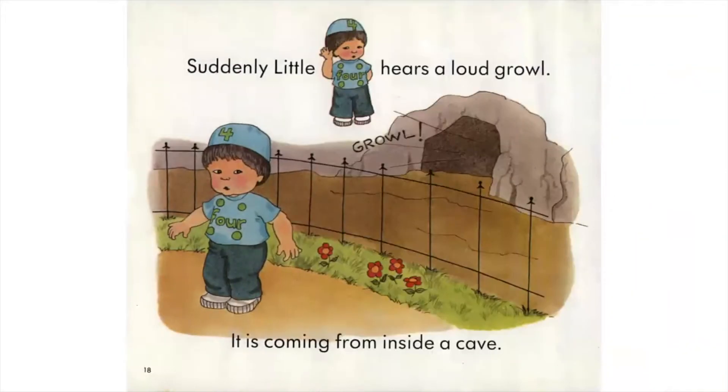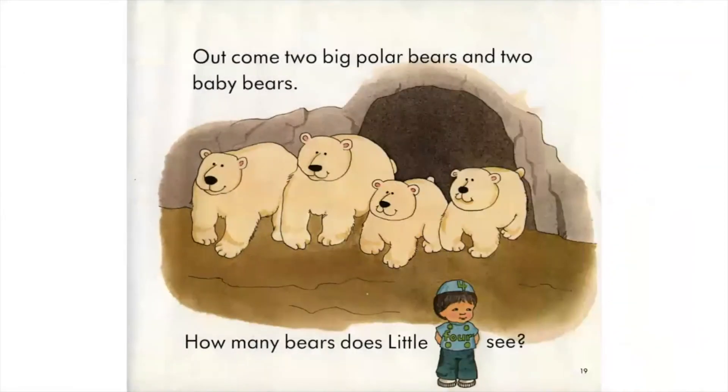Suddenly, Little Four hears a loud growl. It is coming from inside a cave. Out come two big polar bears and two baby bears. How many bears does Little Four see?